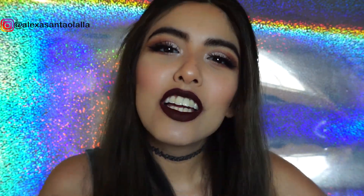El resultado final. Espero les haya gustado chicos, y no olviden suscribirse y darle like si les gustó este video. ¡Nos vemos en el próximo video! ¡Bye bye!